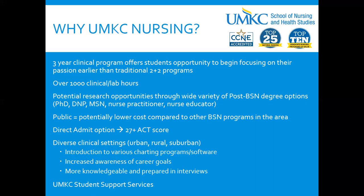We're a public university, so potentially we have lower costs than other BSN programs in the area. We also have a direct admit option for students coming directly from high school to UMKC if you have a 27 or higher ACT score — we'll talk more about that in a moment. We have a diverse clinical setting, with students going to urban, rural, and suburban hospitals, and we have great student support services at UMKC.